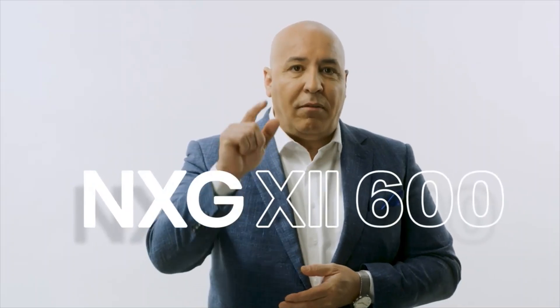So once again, thank you for being here. I would like you to meet our boldest and game-changing machine to date, the NXG 12600.